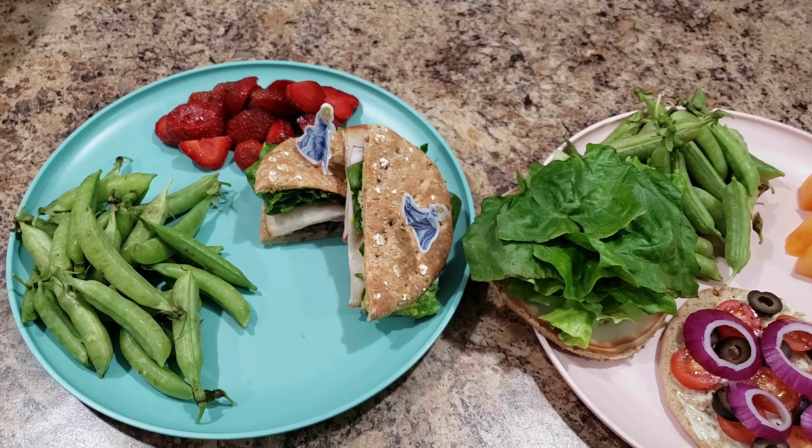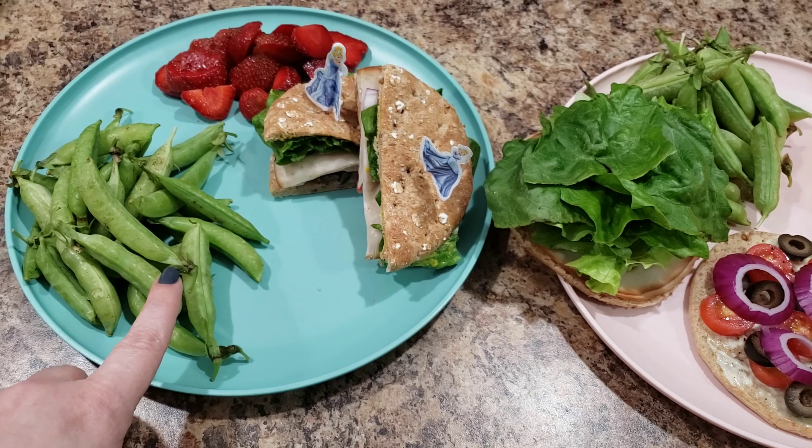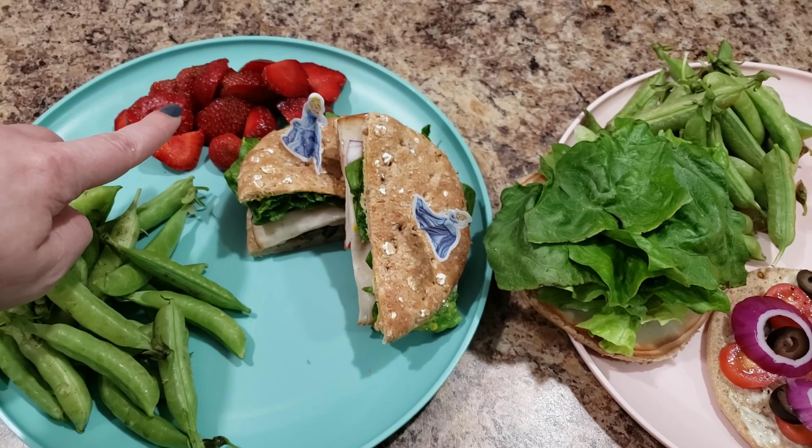Bella is getting some sugar snap peas that we got in Wisconsin. I believe the name of the farm was Glendale Farms — oh my gosh, so delicious. She's also having some strawberries that she picked herself while we were at Glendale Farms. I'll insert clips if I have any. And here is her sandwich — she's getting a sandwich thin, and it has tomatoes, black olives,